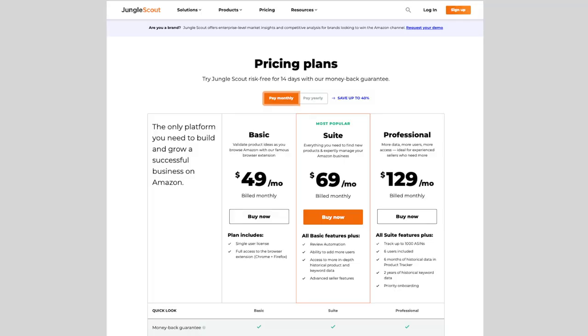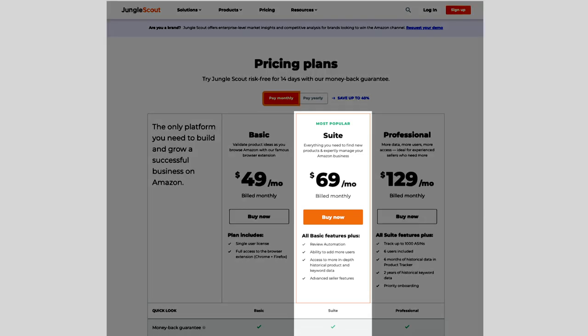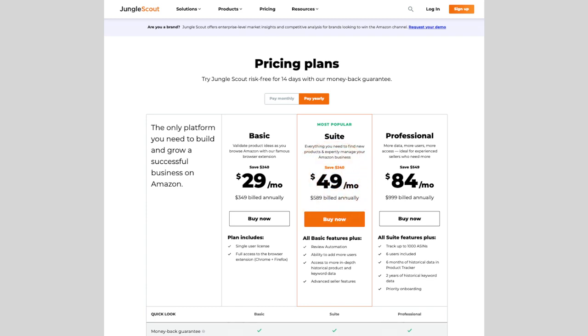Jungle Scout has a few options for you to choose from, and what I suggest getting to start is the suite plan. It comes with all the features that you'll need. You can save some money if you pay annually, but you can also pay monthly, and when you're done with product research, cancel your subscription and rejoin when you're looking for your next product. I actually worked together with Jungle Scout and managed to get a deeply discounted promotional bundle for you, and I'll leave a link to this discount in the video description below.